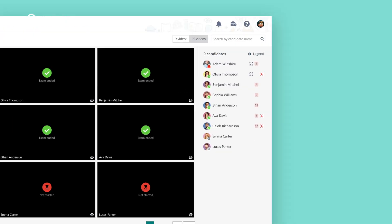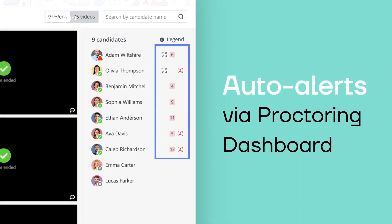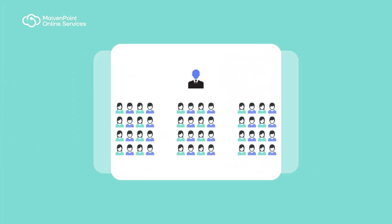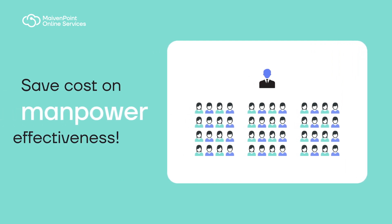Any incidents tracked will be alerted in a central dashboard for the proctor to evaluate and respond. This can support a lower proctor-to-student ratio, especially when manpower availability is a concern.